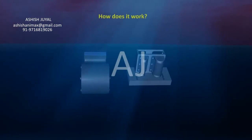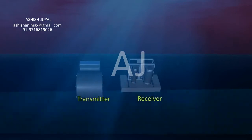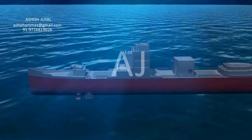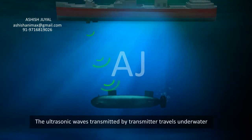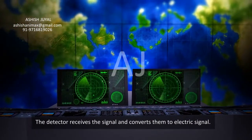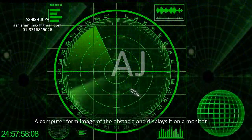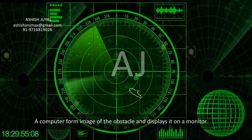How does it work? SONAR has a transmitter and a receiver which are installed at the bottom of the ship. The ultrasonic waves transmitted by the transmitter travel underwater and get reflected back from obstacles. The detector receives the signal and converts it to an electric signal. A computer then forms an image of the obstacle and displays it on a monitor.